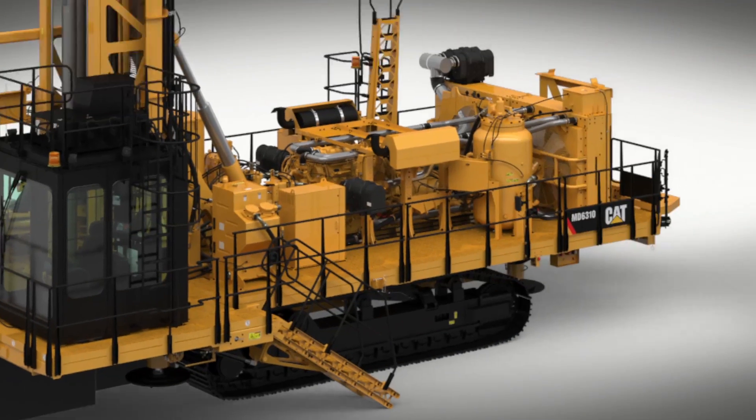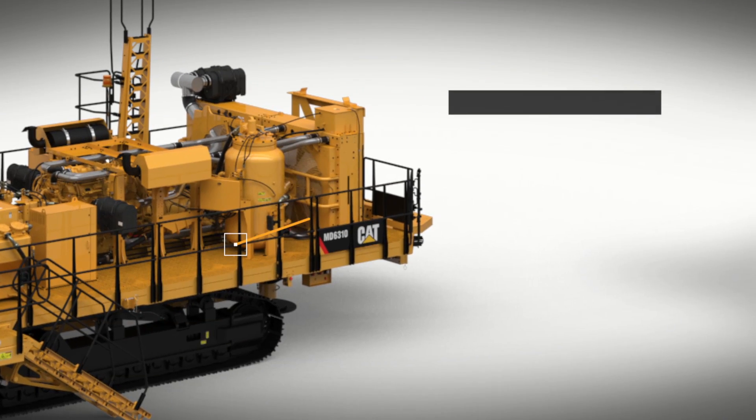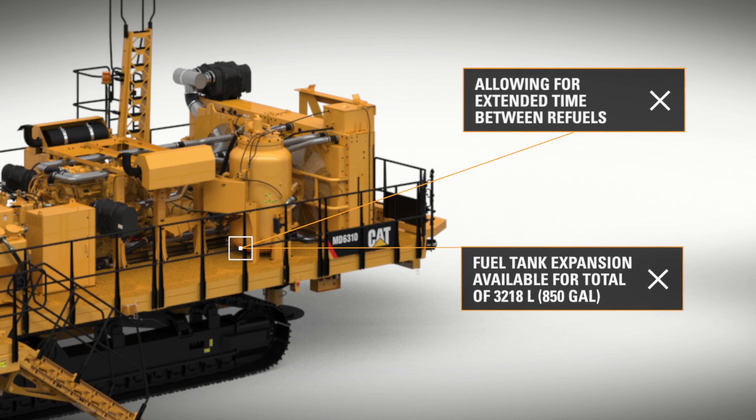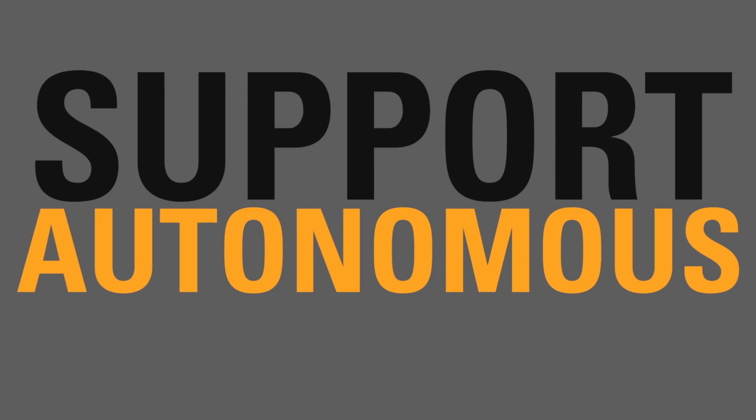The new CAT drill is designed for maximum fuel efficiency and has the option to add an additional fuel tank to the frame. This allows for extended time between refuels to support autonomous operation.